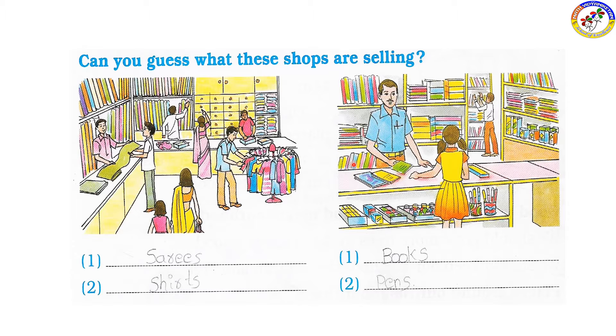Next is the stationery shop. The stationery shop sells books and pens. We are going to learn about the stationery shop.